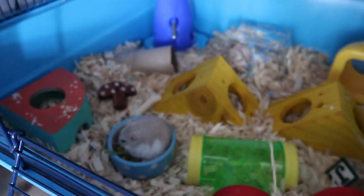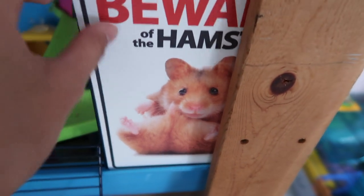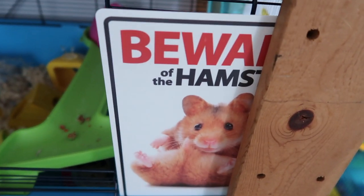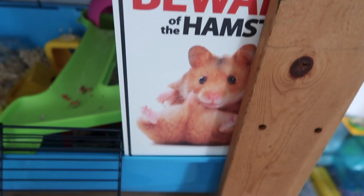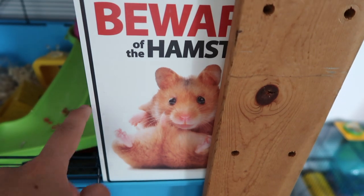I think he's done with it. So that's how the overall cage looks like. And he has this 'Beware of the Hamster' sign, which is really adorable. I should give this to Cheese — maybe next time. She's still asleep.